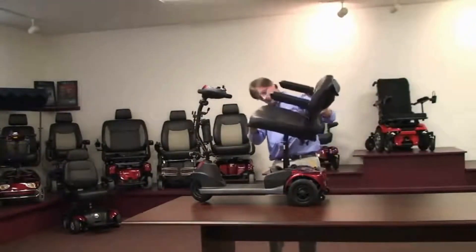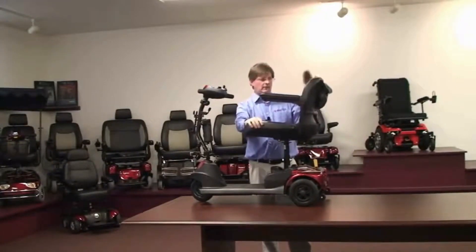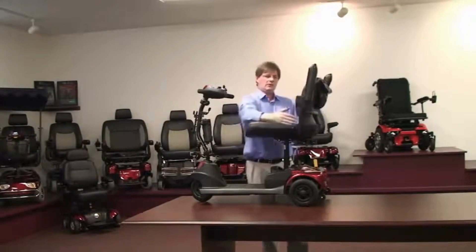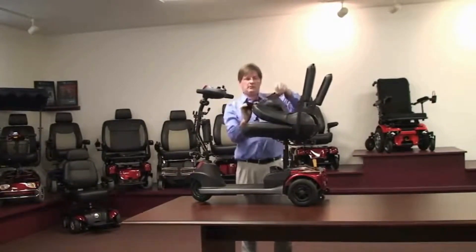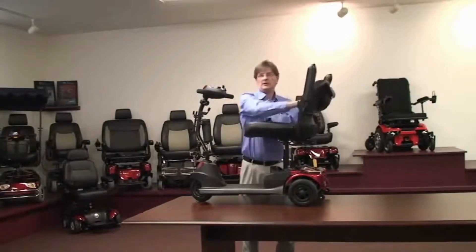The seat is one of the most important parts — 18 inch, padded. The arms go up and down, and they go in and out so you can make it wider. The seat itself folds down with a pocket in the back so you can put the charger in there, or anything else that you might need.